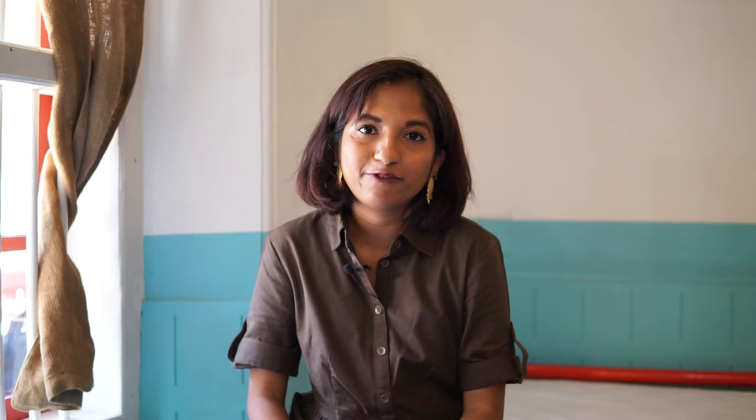So that's everything I've been carrying in my travel bag. I hope you enjoyed this video! If you have any questions about anything I'm carrying or not carrying, you can leave a comment down below. If you enjoyed this video please give it a thumbs up and subscribe to my channel for more. Thanks for watching — I'll see you guys next time, bye!